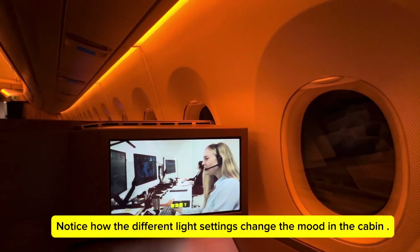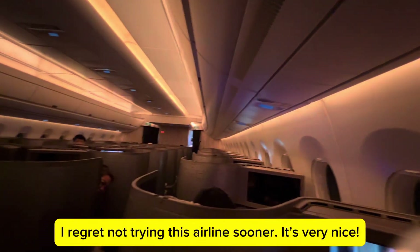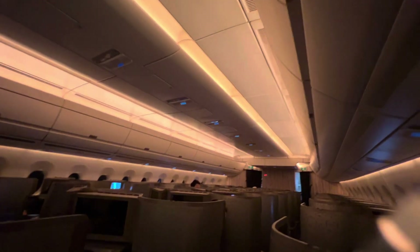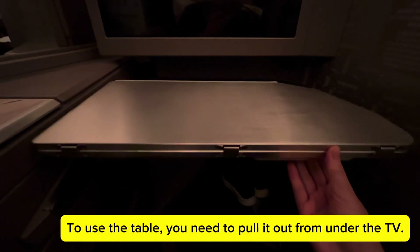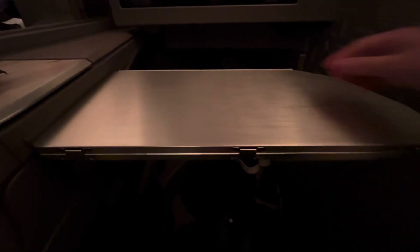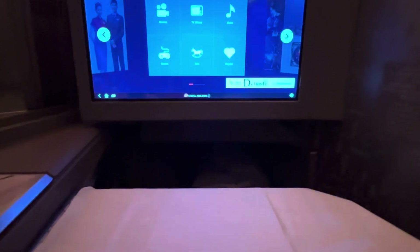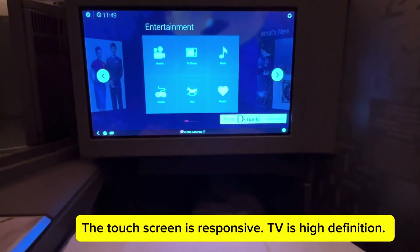Notice how the different light settings change the mood in the cabin. I regret not trying this airline sooner — it's very nice. To use the table, you need to pull it out from under the TV. Let's check the entertainment system. The touch screen is responsive and the TV is high definition.